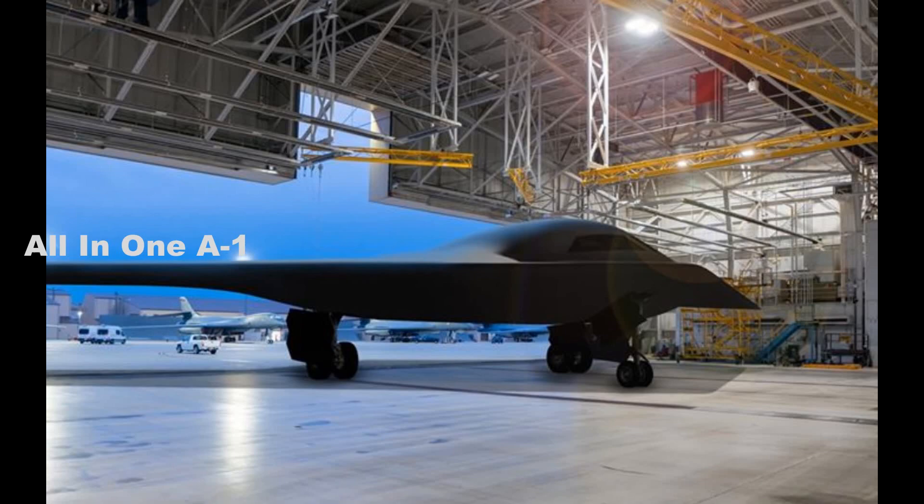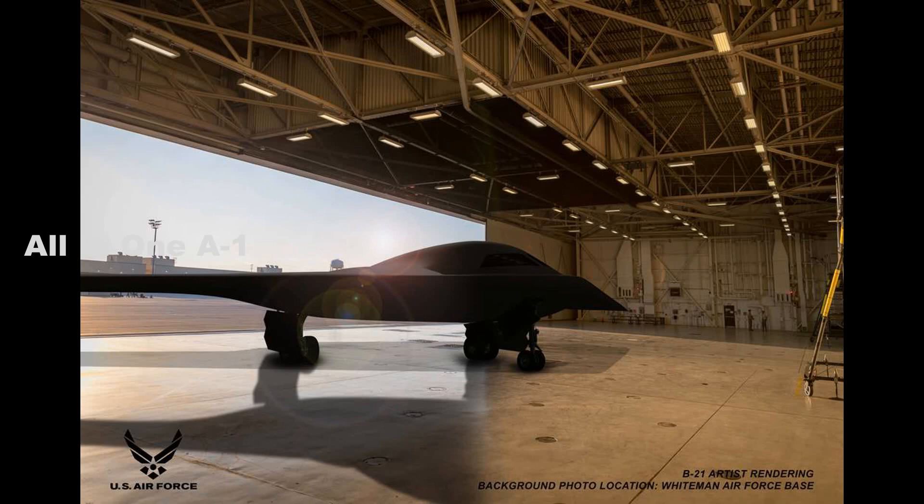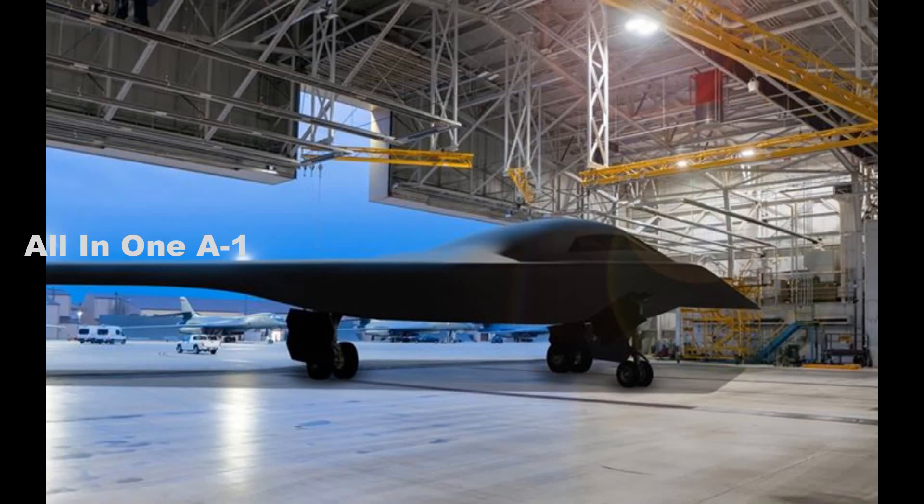Construction has begun on a hangar for maintaining the bomber's low-observable stealth coating, which will be Ellsworth's first such hangar. The Air Force in 2019 selected Whiteman Air Force Base in Missouri and Dyess Air Force Base in Texas as the second and third main bases for the B-21. An environmental impact statement, needed to make the final decisions on the bases, is scheduled to begin this year.